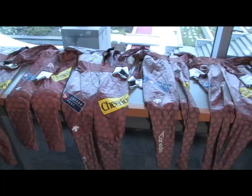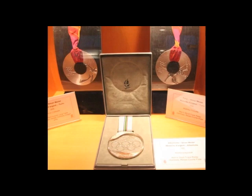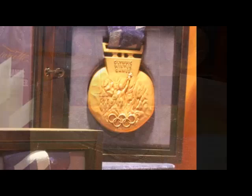Very popular, especially among the kids, were the skin suits that they could try on to get the feeling of what it is like to be a speed skater. Upon leaving the exhibit, visitors could marvel at some of the Olympic medals Canadian speed skaters won at the Olympic Games in Albertville, Salt Lake City, and Torino. It left them with a sense of awe about the great accomplishments of our Canadian skaters.